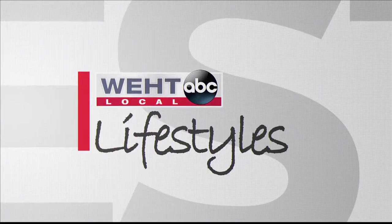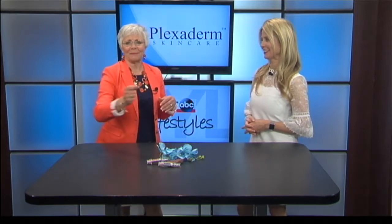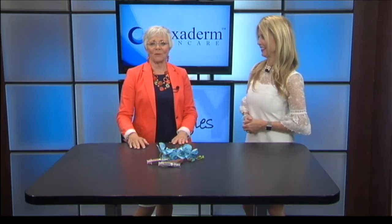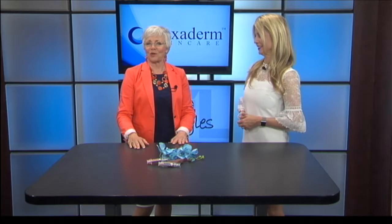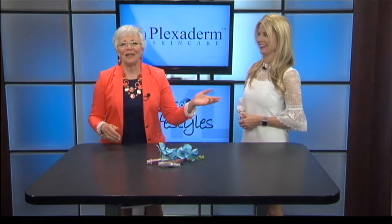WEHT Local Lifestyles continues. Many of us have seen those before-and-afters on social media — people getting rid of those bags under their eyes in minutes. The transformations are incredible and almost unbelievable. But today we're talking about Plexiderm, and it does work in minutes to reduce those key signs of aging. Annet Figueroa is our lifestyle expert and she's here to talk about this amazing technology.